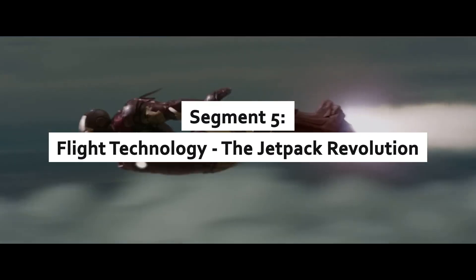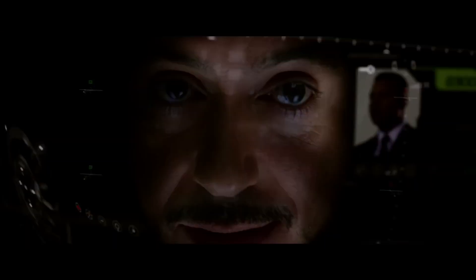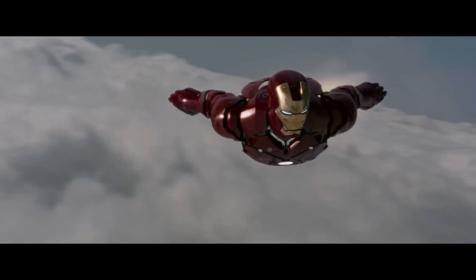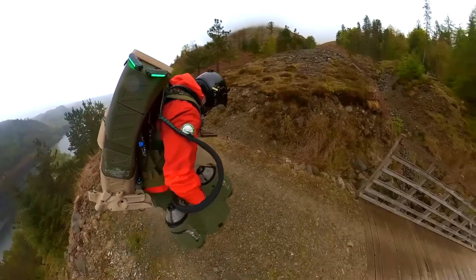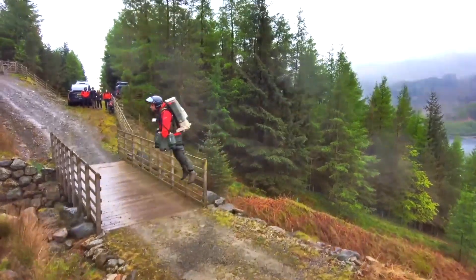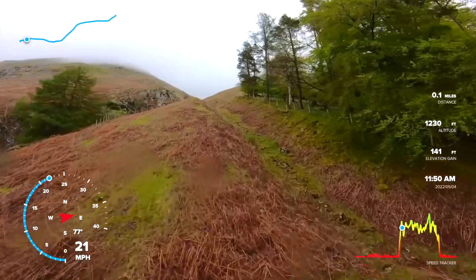Flight technology: the jetpack revolution. One of Iron Man's most thrilling features is his ability to fly. While we're not quite at supersonic speeds, jetpacks and flying suits are already a reality. Companies like Gravity Industries are leading the charge with jetpacks that can reach speeds of over 80 kilometers per hour.